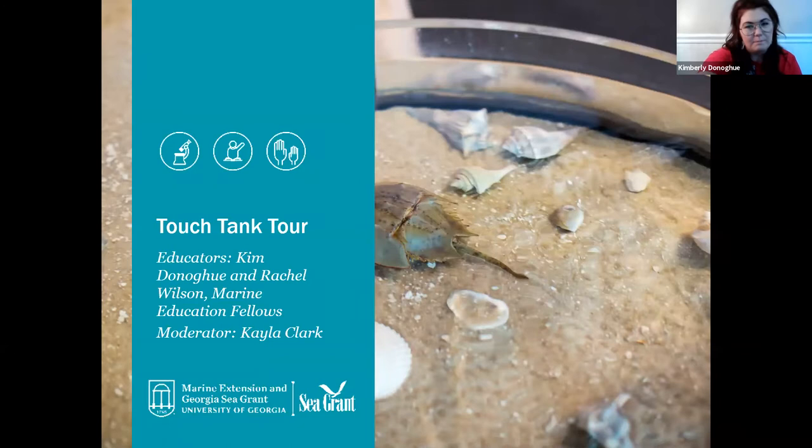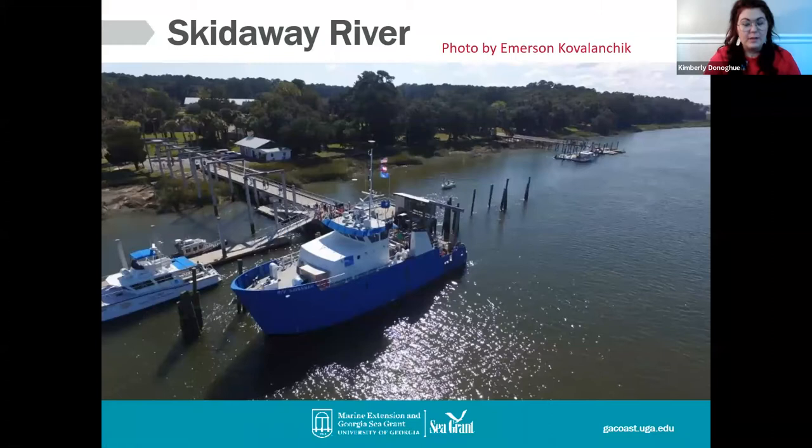We're going to start here at the Skidaway River, which runs along the backside of our aquarium. I'm mentioning it not just because it's beautiful, but because this is exactly where we get all of our water from and also where we get a lot of our animals. The water here is actually brackish — that means it's partially salty and partially fresh — because it leads all the way out into the Atlantic Ocean. Does anyone know what the area is where the ocean meets the river? Go ahead and throw it in the chat box.